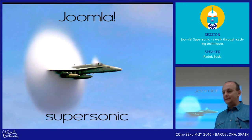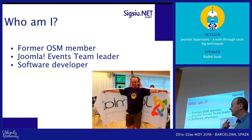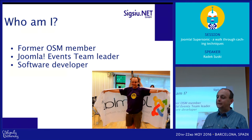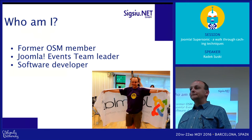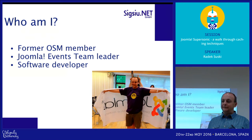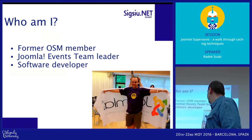Hi everyone. A few words about me in case you don't know me. My name is Radek Suski. I'm a software developer. I was OSM director and currently Joomla events team leader. I've been involved in many ways in the Joomla project since the beginning.